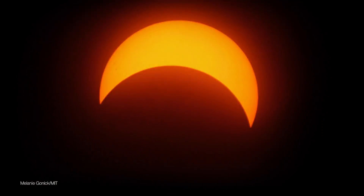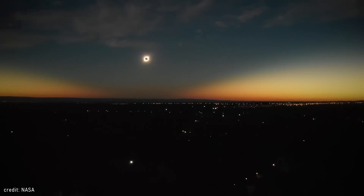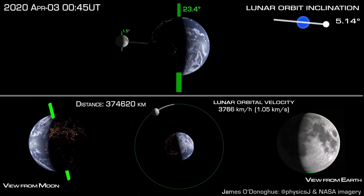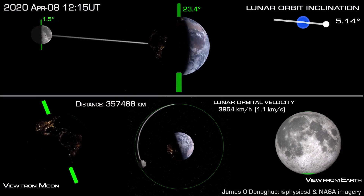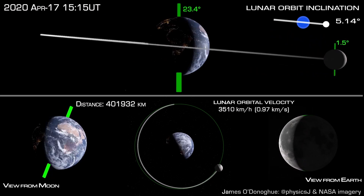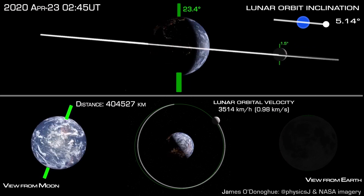Eclipses are actually not that uncommon. Partial eclipses happen twice a year and total eclipses every 18 months. But in any given place, it may happen only once every few centuries. Because the orbit of the moon is elliptical and slightly tilted, its shadow usually misses the Earth. If it had been perfectly in line with the Earth's orbit and perfectly circular, we would have a total eclipse every month during new moon. Our ancestors didn't have the means or knowledge to truly understand what an eclipse is and that it's completely harmless if one happens only once every few hundred years.